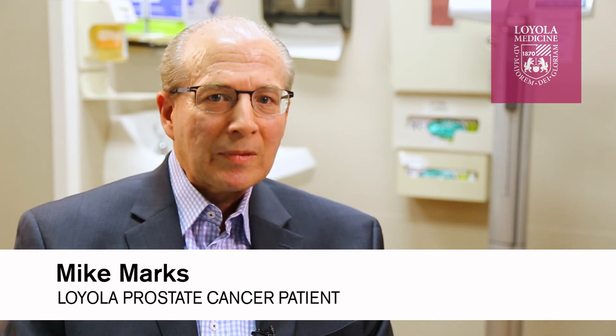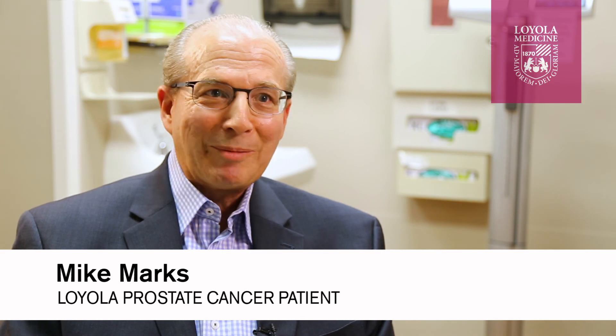I chose Loyola out of about five other institutions, and what I was looking at primarily was not only the technology but the experience and expertise in that technology.